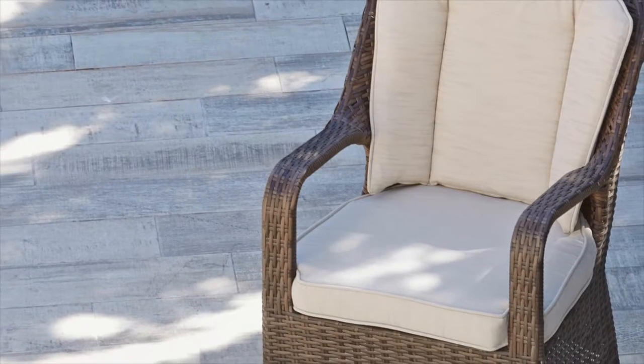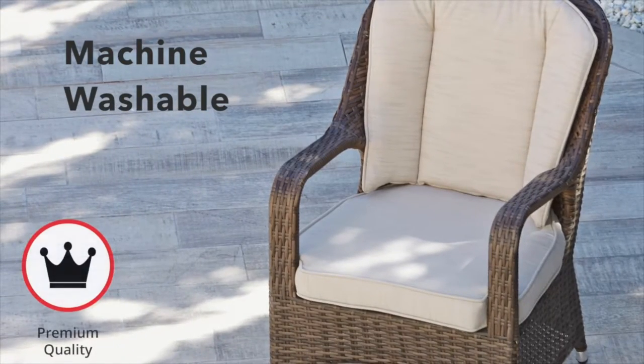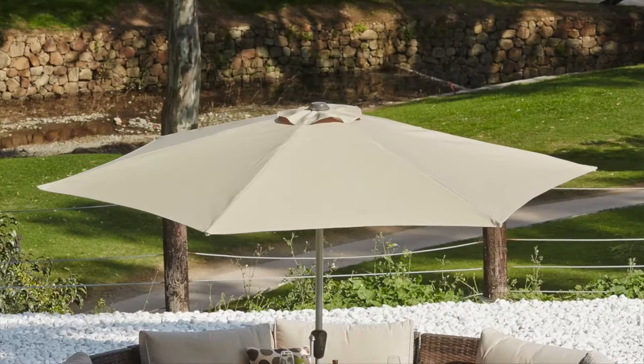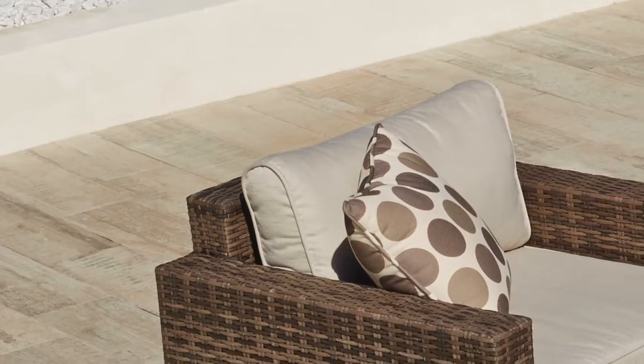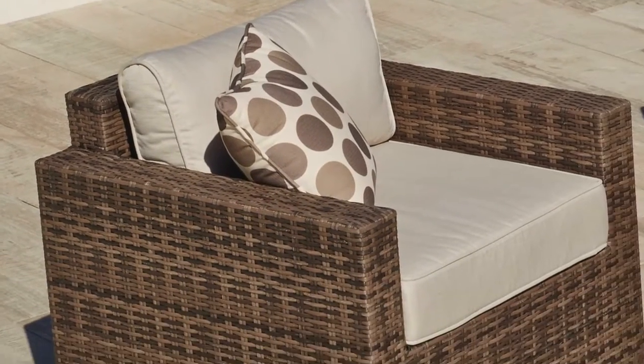All cushion covers are machine washable and made exclusively of the highest quality materials. All sets have a parasol, toughened 8mm safety glass, and deep-filled cushions on the chair back and base for added comfort.